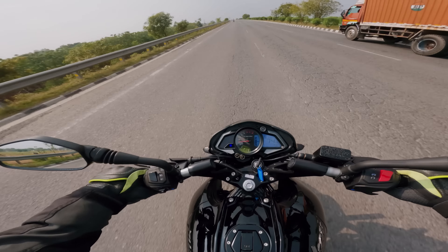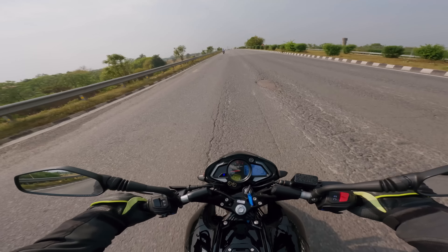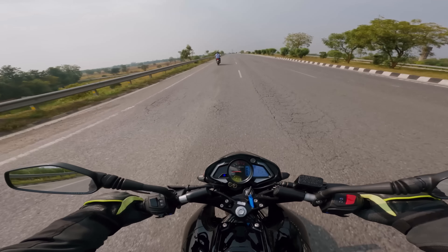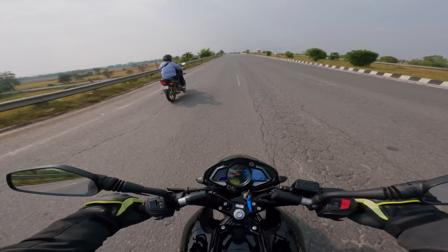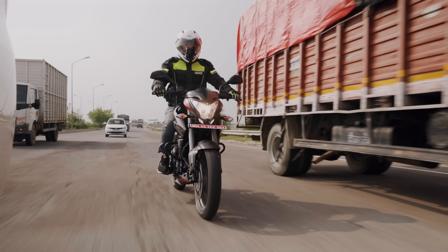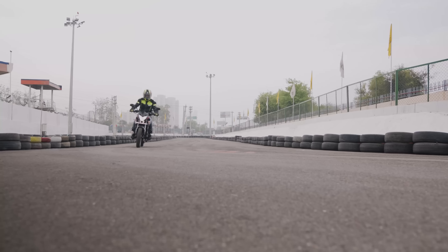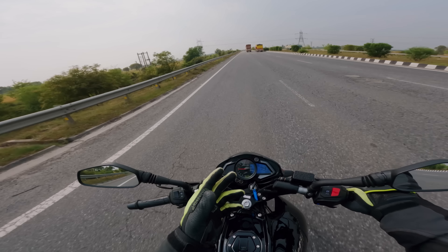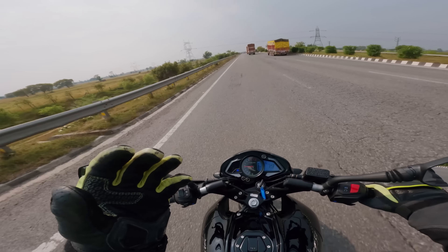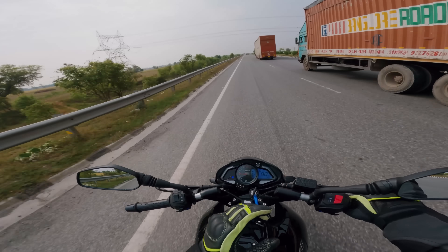My opinion is that 80 to 90 km/h is a comfortable cruising speed — the rider will be comfortable and the wind blast is manageable. Above that, you will suffer from wind blast. Regarding ride quality: the two USD forks in front make the ride quality different — the bike is planted, and the front end is a big plus. It is comfortable — balanced, not overly stiff or soft.